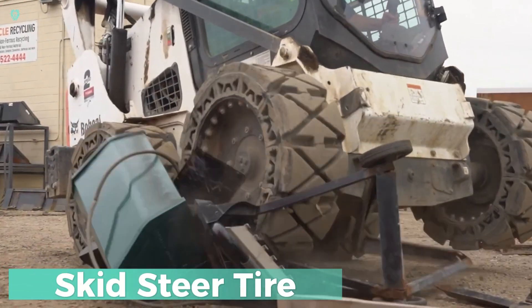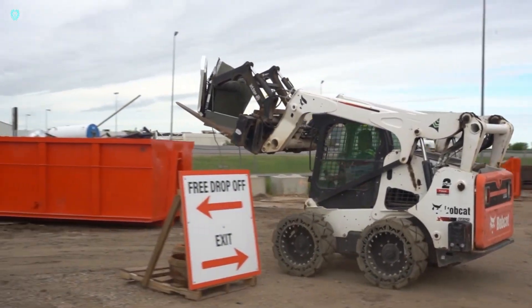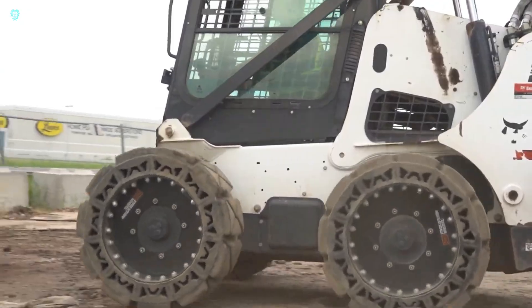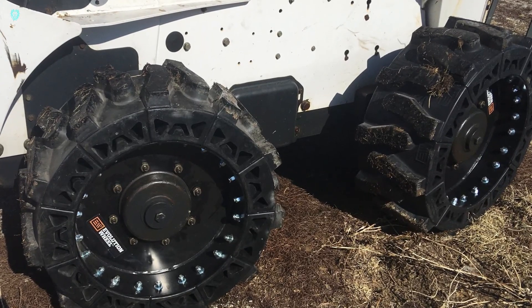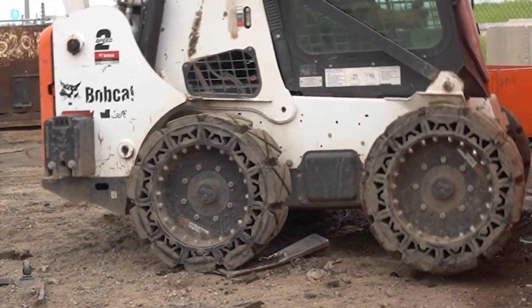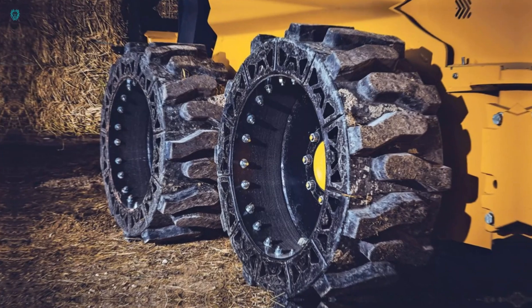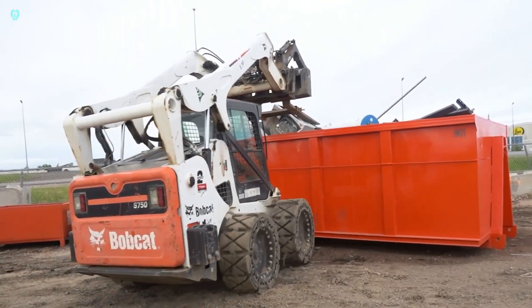National Salvage, a scrap metal recycling company, often faces complaints from its drivers about flat tires. It's a common issue across various industries, from mining operations to waste management firms hauling trash to landfills. Wouldn't it be great if there were a solution to shield skid steer tires and eliminate tire punctures altogether? That's where Evolution Wheel comes in — they specialize in manufacturing airless solid tires.